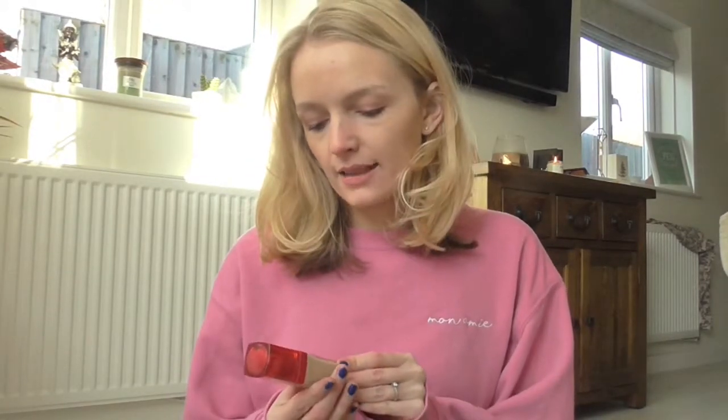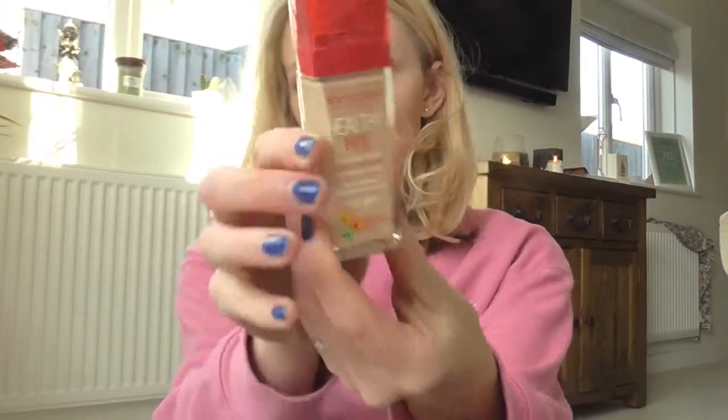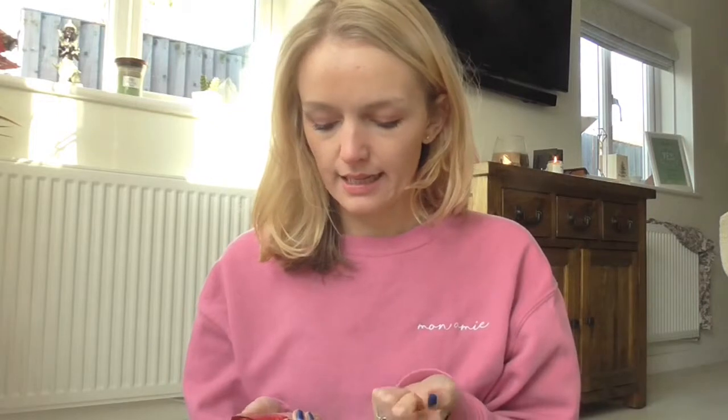The first few bits I want to talk about is makeup. The first thing that I've been loving this month is the Bourjois Healthy Mix Foundation. It is in the shade Vanilla. I've got it on today and it's just a gorgeous coverage but quite lightweight, so it doesn't feel like it's clogging up your skin. It's not too dewy or too matte — it just kind of sits in the middle. I really like it and it lasts quite a long time as well.